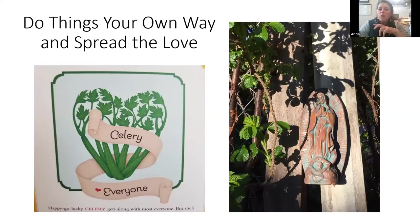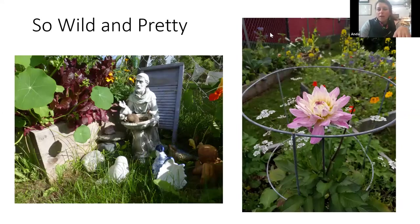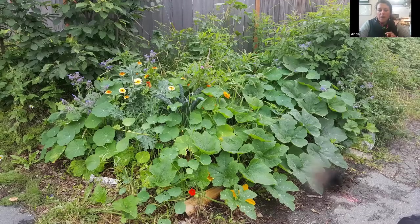Do things your own way and spread the love. Here's another example — very wild and very pretty. You can see different kinds of plants next to the St. Francis statue, and even when the lettuce goes to seed it becomes just part of the overall thing. On the right is a dahlia and those little white flowers are cilantro that's gone to seed. This back area was a guerrilla garden — there's an electrical box in the middle — but it's an example of something companion planted that looks really wild. The pumpkin was holding its own and the raspberries on the side were encroaching.